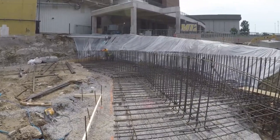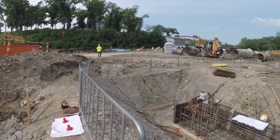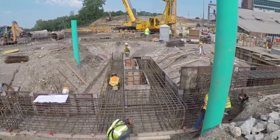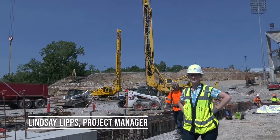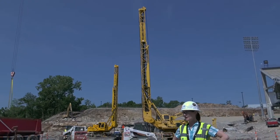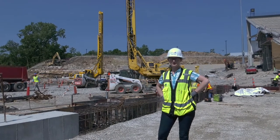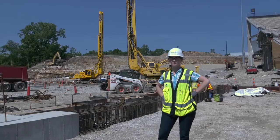We have two major activities occurring related to the foundation of the building. Closest to me is our grade beam activity, which will form the foundation for our structural walls. And behind that, we have the tall drill rig, which is drilling all of the caissons which support the structural steel for the job. To date, we're about 50% complete with our caisson activity, and we've drilled 1,200 feet into the earth, which is approximately the distance of four football fields.